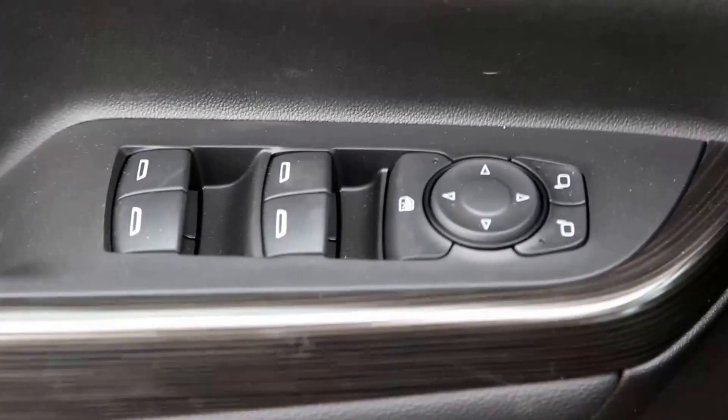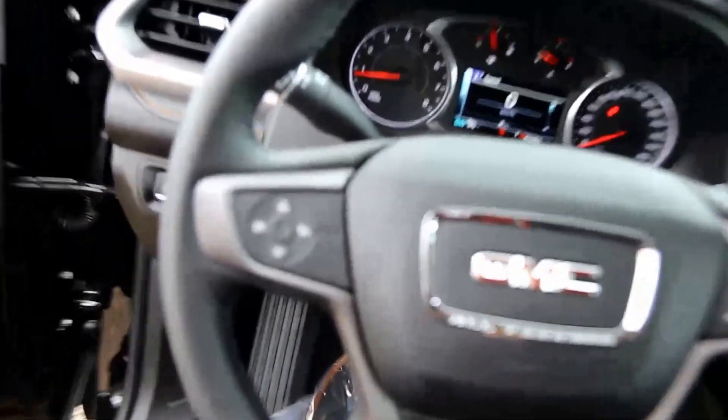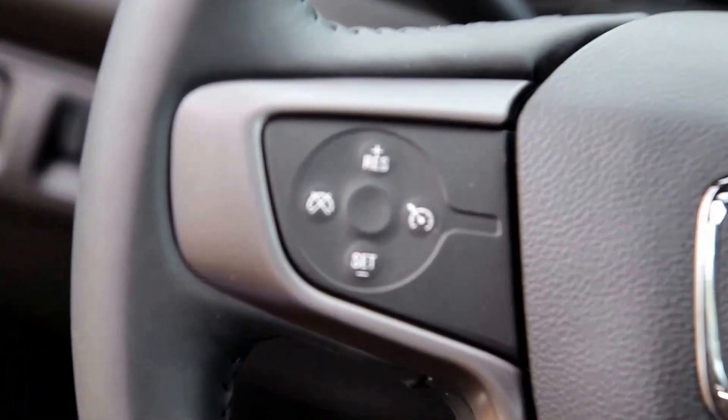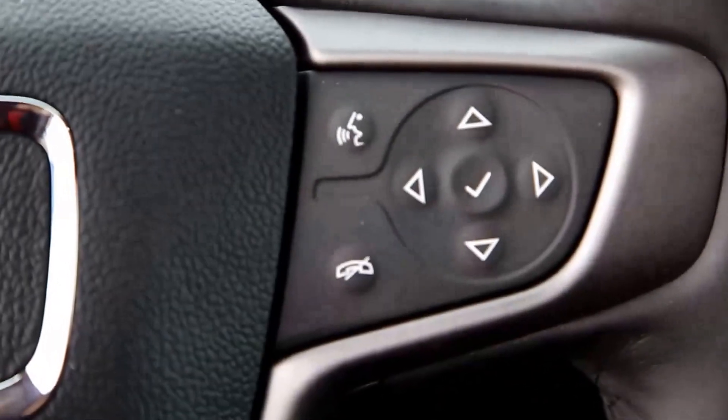The jet black cloth interior features include power mirrors, power windows, power locks, power driver seat, a leather wrapped steering wheel with cruise control, and audio controls.